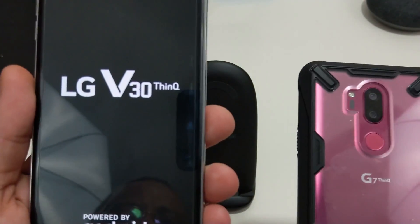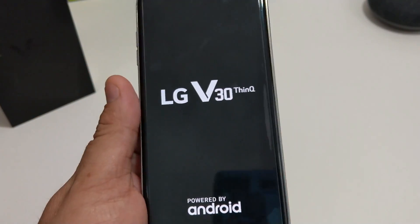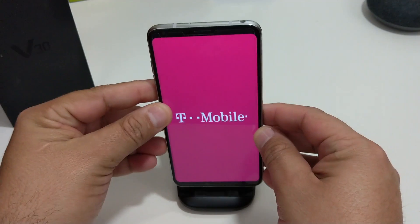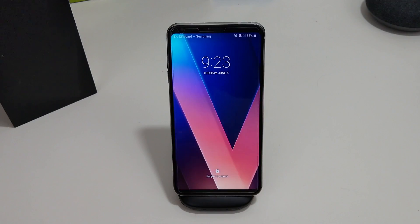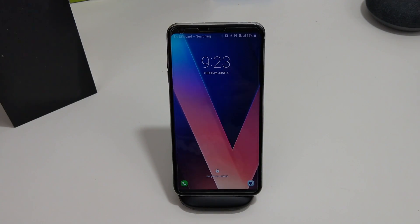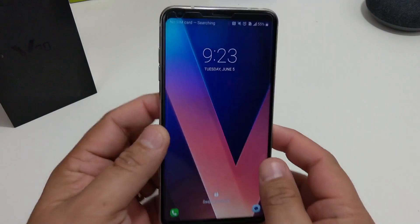G7 ThinQ, V30 ThinQ — just like magic when I turned it on, it was right in my face. For some reason my V30 transformed like Bumblebee into a V30 ThinQ. I'm gonna show y'all in a little bit what they did, but let's get into the video.